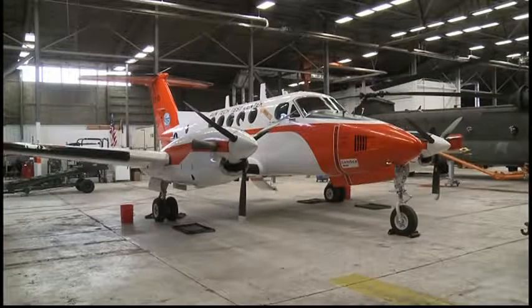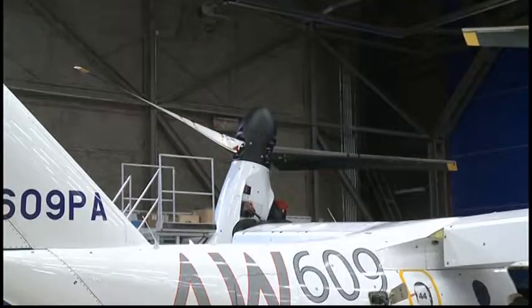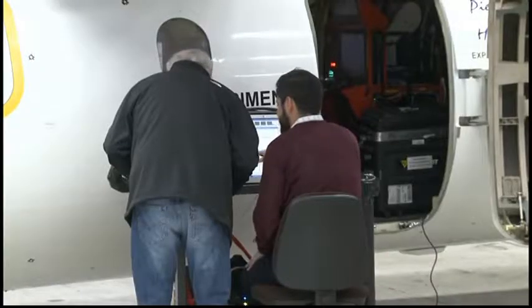It's a risk reduction method. We can fly in the cloud that they create, and if we don't like what we see, we can get out of it right away. So it's an extremely safe way of doing icing testing. Another Army aircraft is close by the Chinook sampling the cloud and offering assistance, while the tilt rotor being tested is also equipped with several engineers.